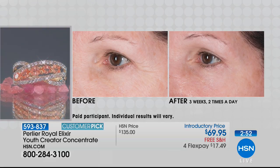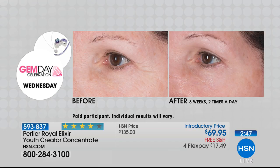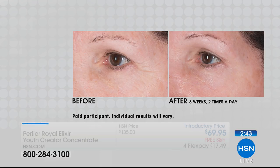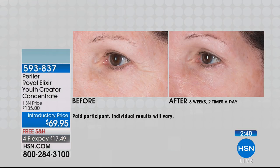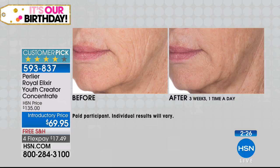Look at these before and afters. What I want you to look at is not that the wrinkles have disappeared — it's how much softer and younger her skin really looks. We're actually helping those wrinkles from within, not from without. This isn't a plumper — this is your skin getting better by itself. These are real results of skin just getting better. This is a customer pick item, and when people call and give testimonials, the product speaks for itself.